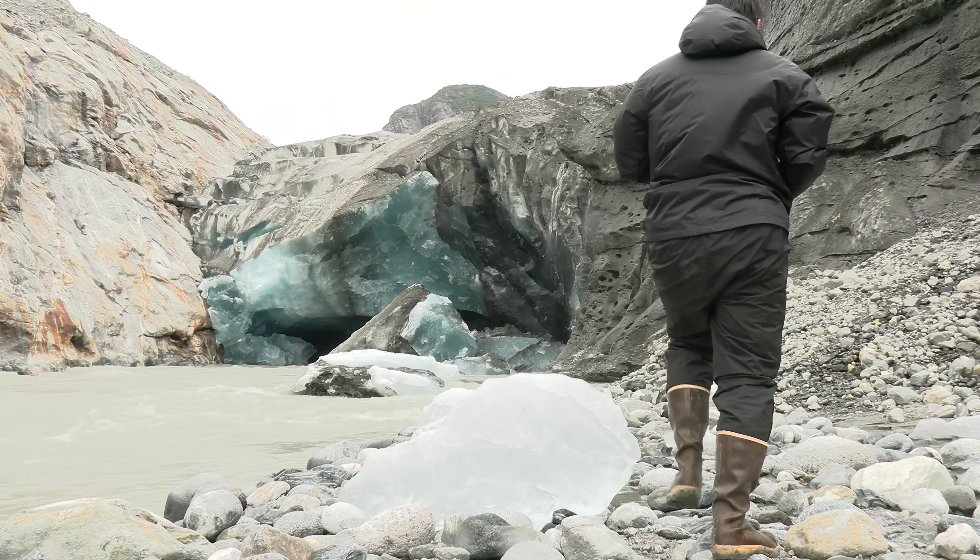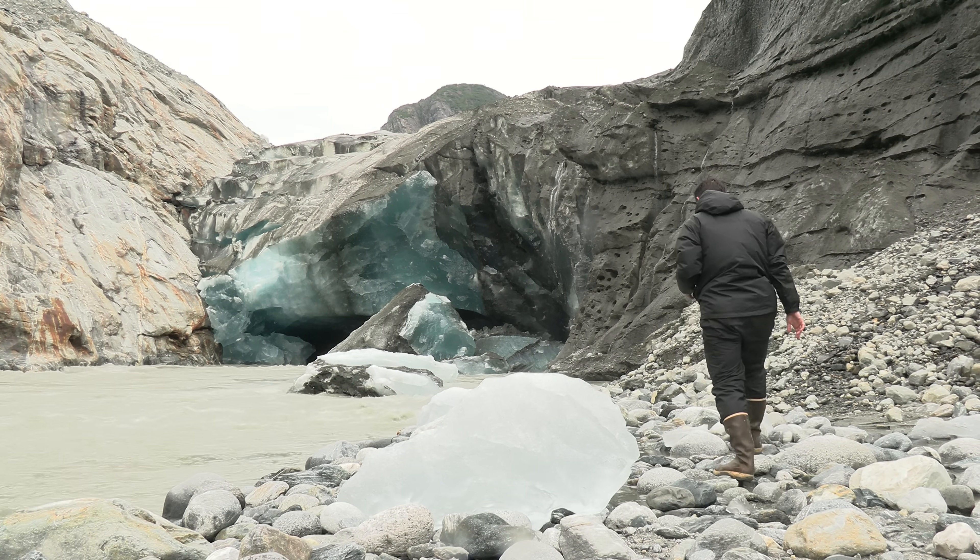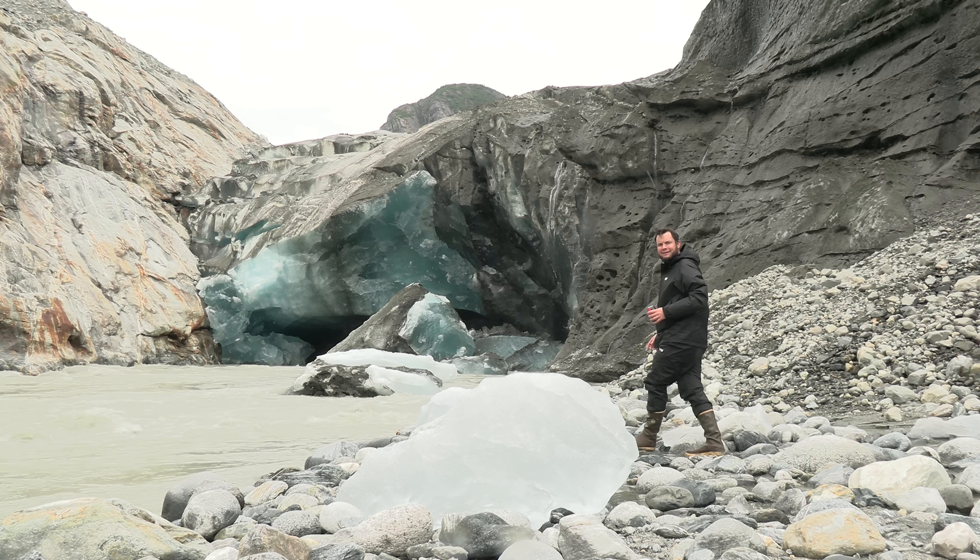Hi, and welcome back to the Save It For Parts channel, where today we're checking out an Alaskan glacier. So it turns out this was kind of a terrible idea — not because we were too close to the glacier, we made sure to stay a safe distance away, but this was almost a very different video. I was going to release this in another few weeks, but something just happened that made this potentially the most dangerous location we visited. I'll get to that in a little bit, but first some backstory on where we were.